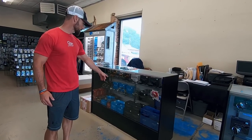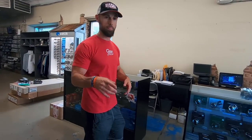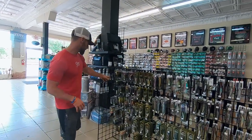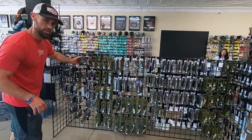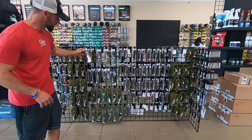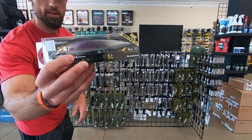They've got Shimano reels all through here. And if you turn around, they've got the Megabass right here — all kinds of different Megabass. They've got the crankbaits, the i-labs, they've got the grenades, the big fat needle, some of the giant dog axes. They've got some of the big Katana jerkbaits — if you want to get a big jerkbait, that sucker is huge.